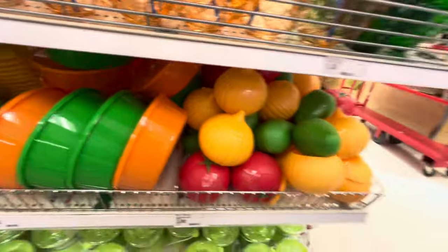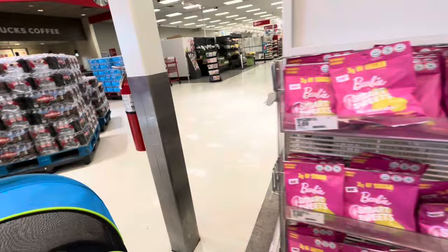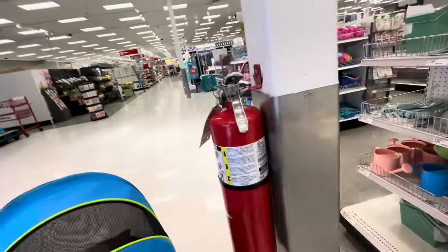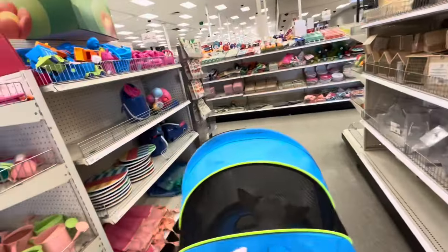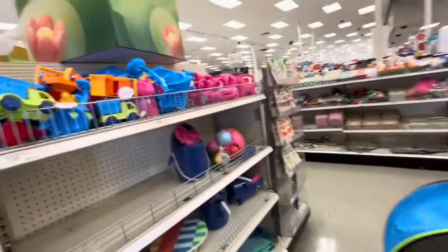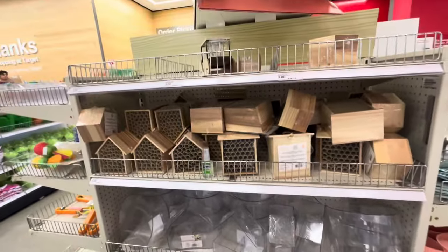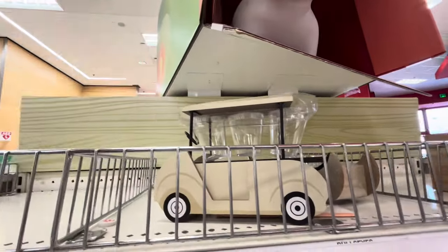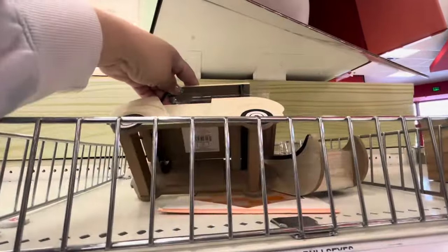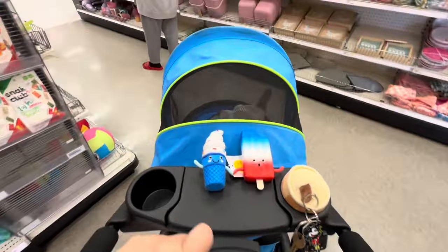The dollar spot is still not full — my Target stores are usually always late. They have some cute spring stuff and more toys. There's a cute little golf cart with shot glasses for $5 and a little boat. We're just going to pay and head to another Target.